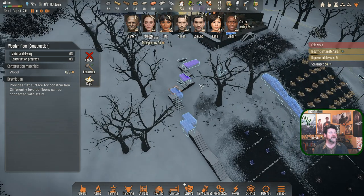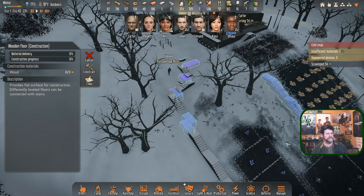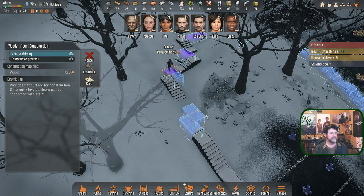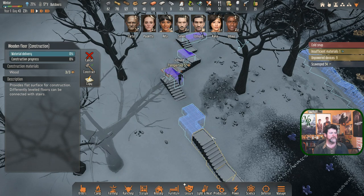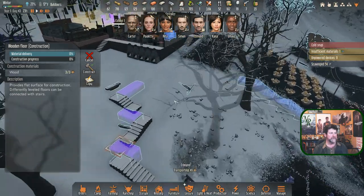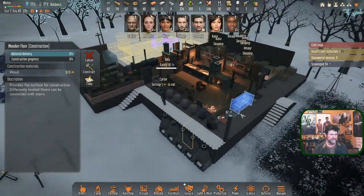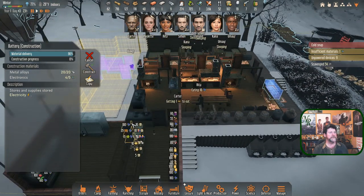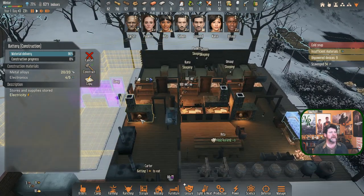58 units of wood - quite a bit, in fact it might even be enough to do some of these stairs. Either way, between Edmund and Carter, this should all be built tomorrow. Edmund is going to do the whole structure and then go to bed. Kana is sleeping, Paulette, Simon, and Umair are sleeping. Dog's happiness is 90, fattening 62 - he still has 70 food left.